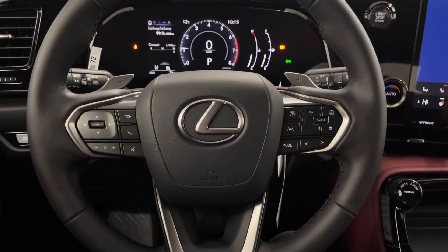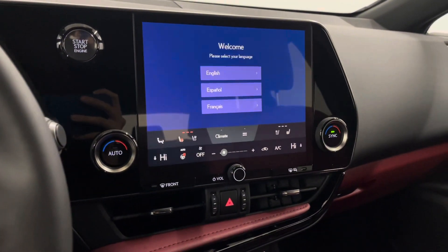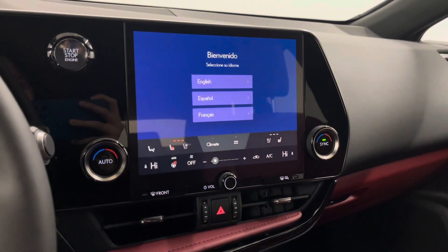You have a leather steering wheel with paddle shifters that has all the controls for your dashboard. To your right you have your touchscreen entertainment display. This has your navigation, radio and media, as well as your dual climate control.